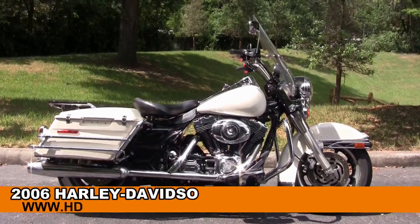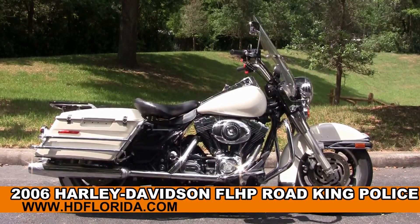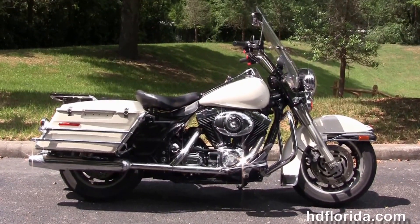Welcome everyone to the world-famous Harley-Davidson of Florida. Today I've got a few stupendous used 2006 Road King Police model.